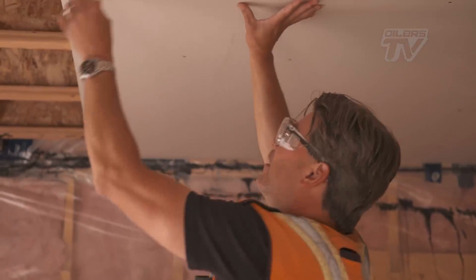Not much of a handyman — I'm not a real builder around the house — so this is something new for me, but it's been a great experience.